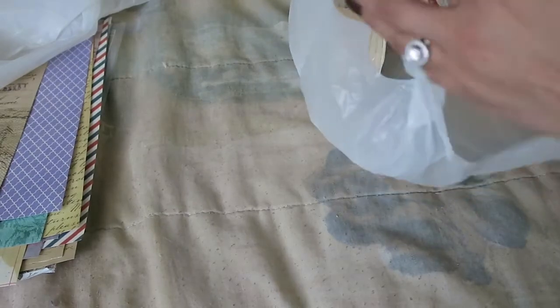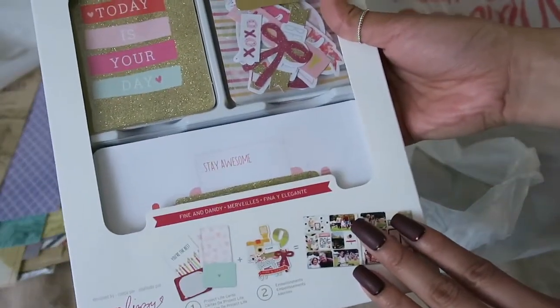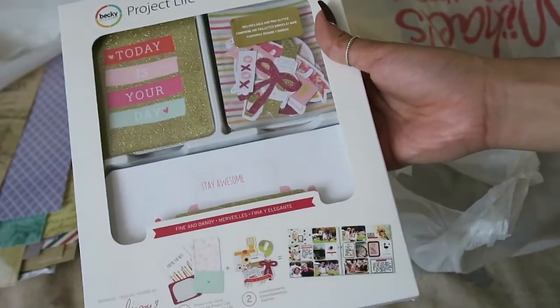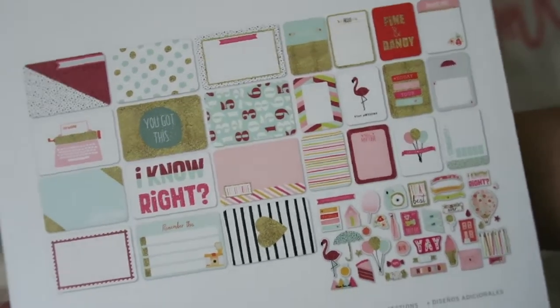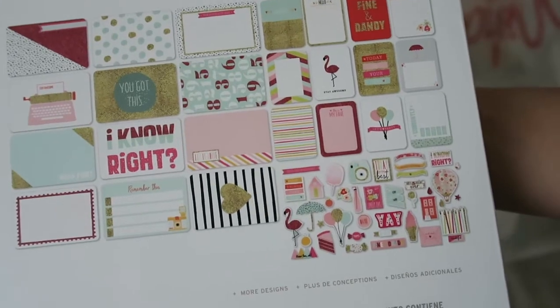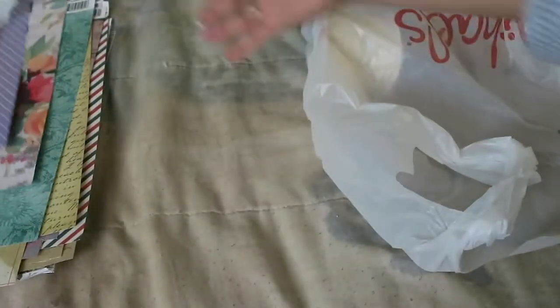We also picked up a bunch of other stuff that I've been wanting. This Fine and Dandy Project Life kit I've been wanting since I saw someone post it on Instagram that they found it at Michaels. I used my 50% off coupon on this. I'm obsessed with this set and I will forever be looking for the rest of this stuff — this is the one collection that I'm still dying over.